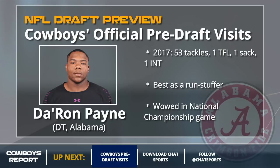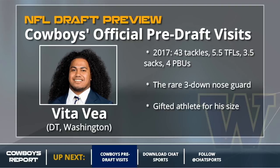Speaking of three-technique qualities in a nose guard, that's Vitavea in a nutshell. He is very disruptive for a man of his size — a true three-down nose guard. You don't find those types of players in most cases. I would love Vitavea. The issue is I don't think he'll be there for the Cowboys in round one.